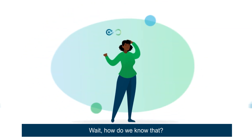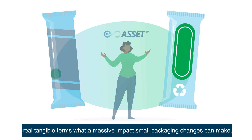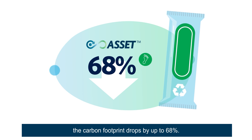But how do we know that? Well, ASSET — our advanced life cycle assessment tool — lets you see in real, tangible terms what a massive impact small packaging changes can make. For example, if you switch to recyclable packaging, the carbon footprint drops by up to 68%.